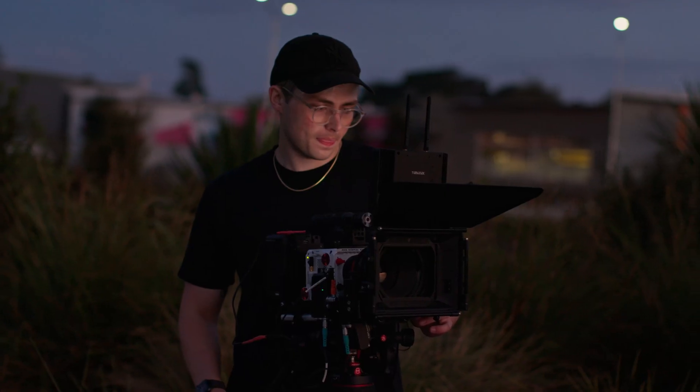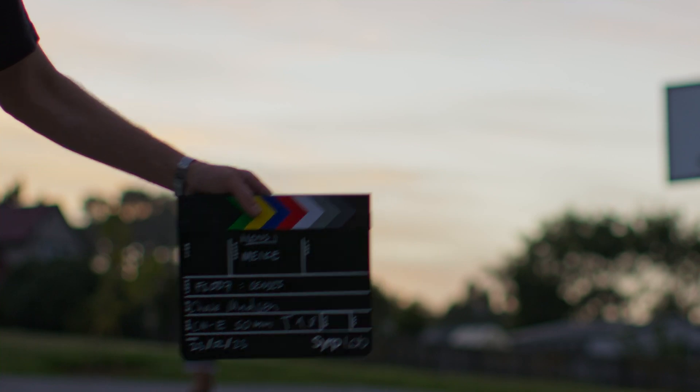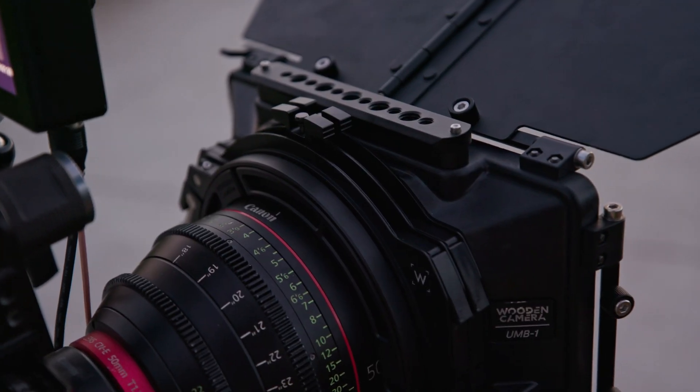We took all of these out to the court at sunrise for a real-world test on the Komodo. While it's not a scientific or pixel-peeping test, we can get a good feel for each of the lenses.